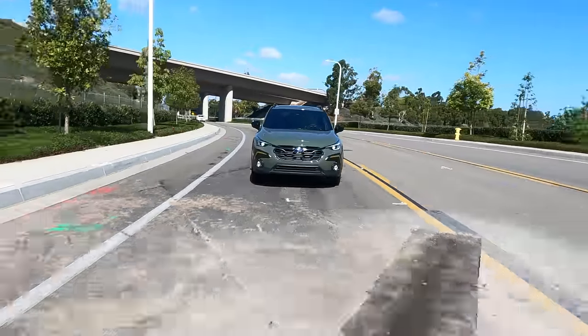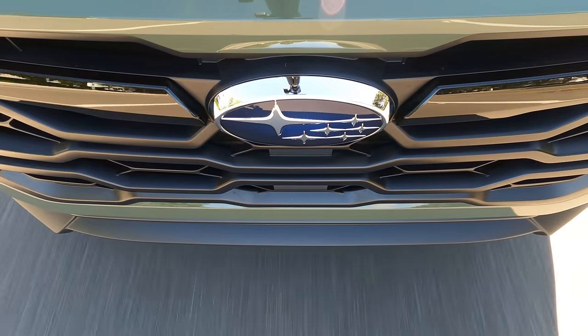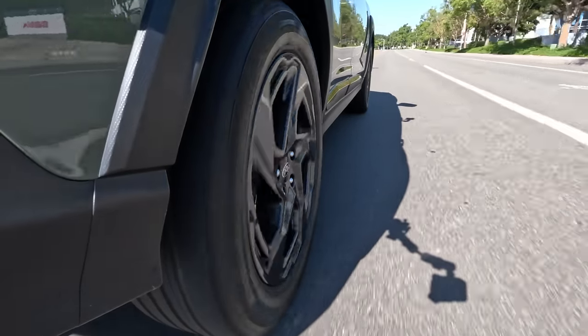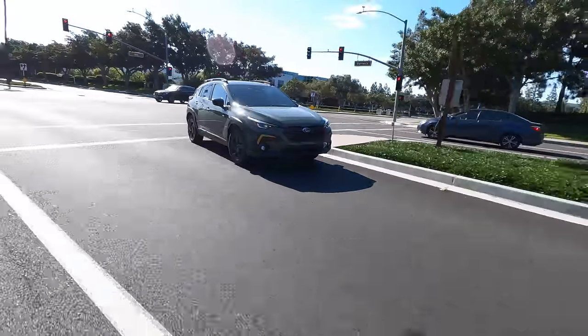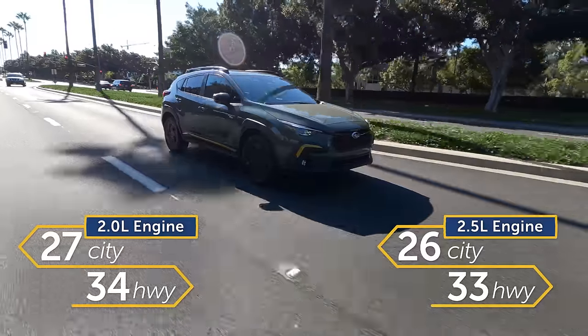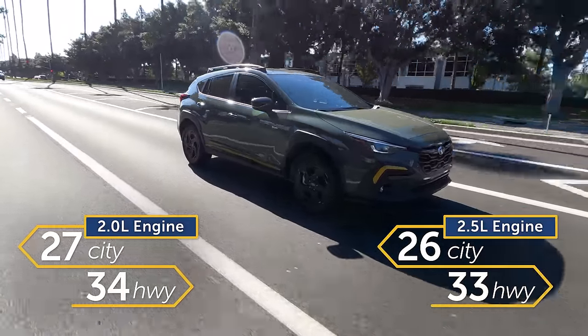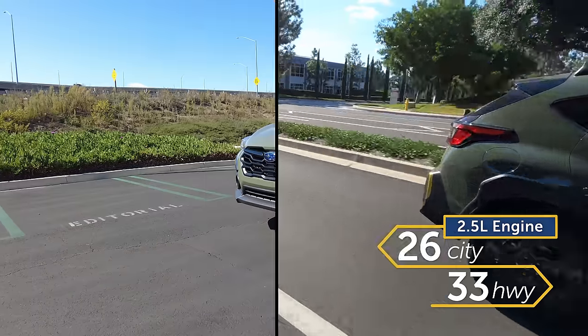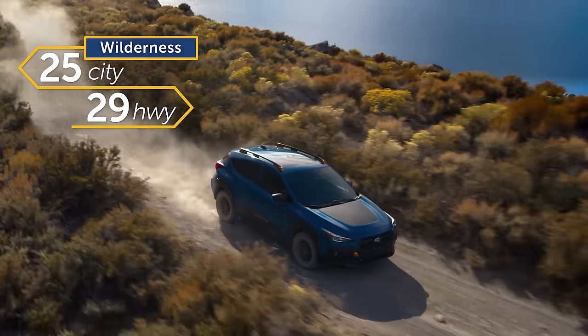Subaru's done a really good job refining the CVT so it's less droney sounding and doesn't have as much of that rubber-bandy feel. More importantly, it helps make both engine options more efficient. Both engines get a combined estimated 29 miles per gallon. When you upgrade to the higher output engine, you're only sacrificing one mile on both city and highway numbers. Only in the Wilderness trim do you see a larger drop off in efficiency.